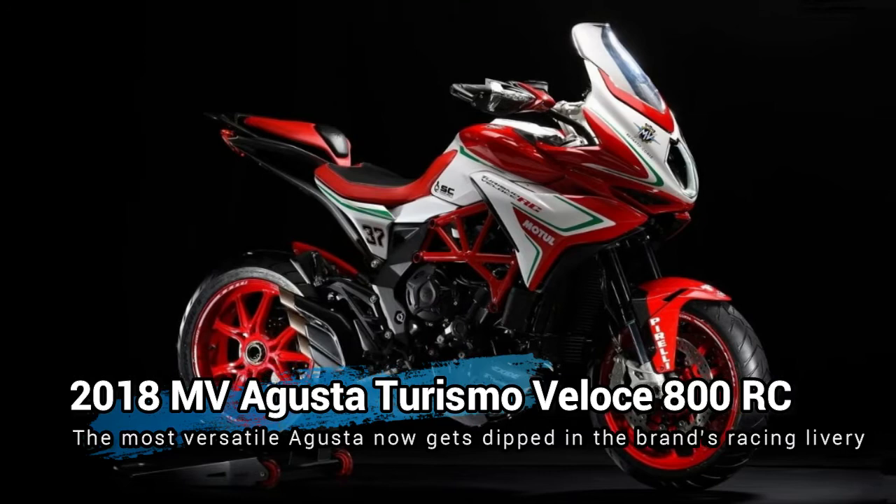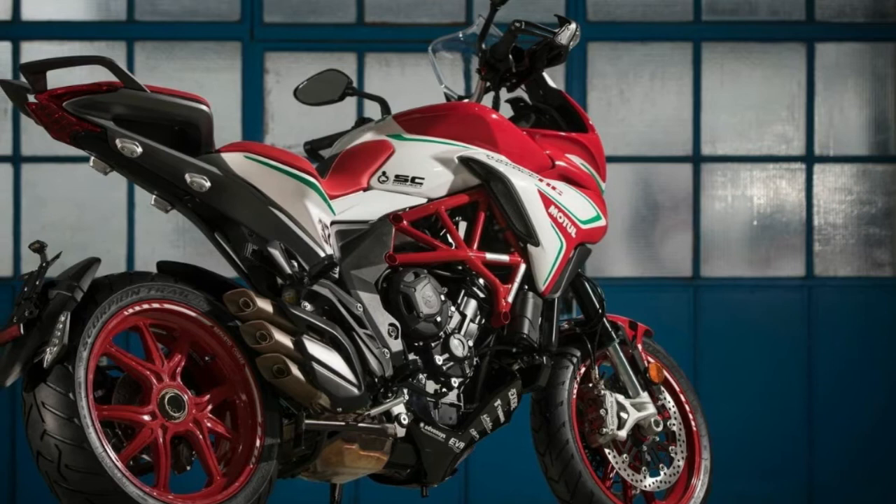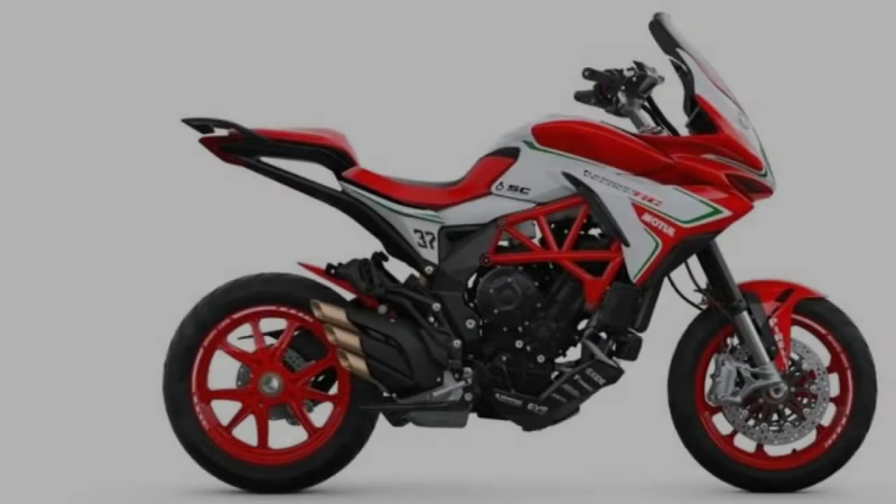Until 2014, MV Agusta only built motorcycles that would eat apexes for breakfast, lunch and dinner — machines built to simply look and go fast and handle like a stealth ninja. Then the company decided to enter a whole new dimension with the launch of the Turismo Veloce, a touring motorcycle that was not made with the inspiration of the marque's 75 world titles or racetrack pedigree like the rest of the stablemates.